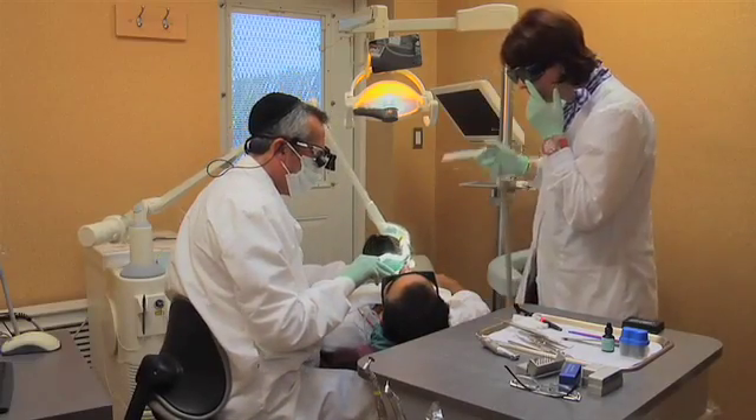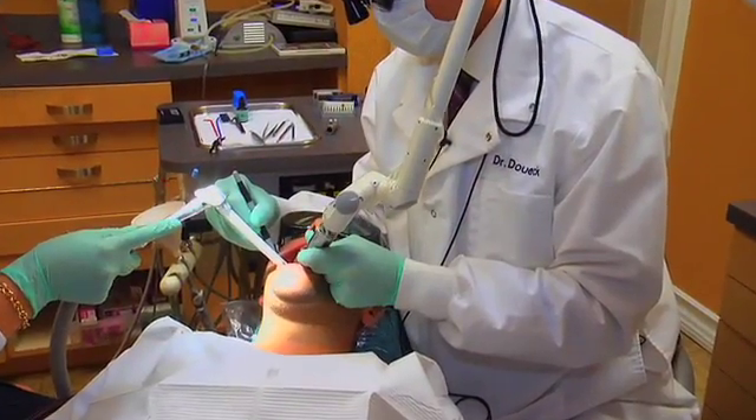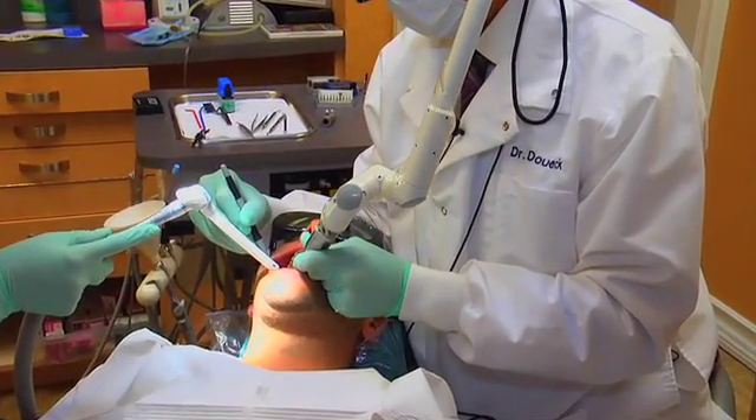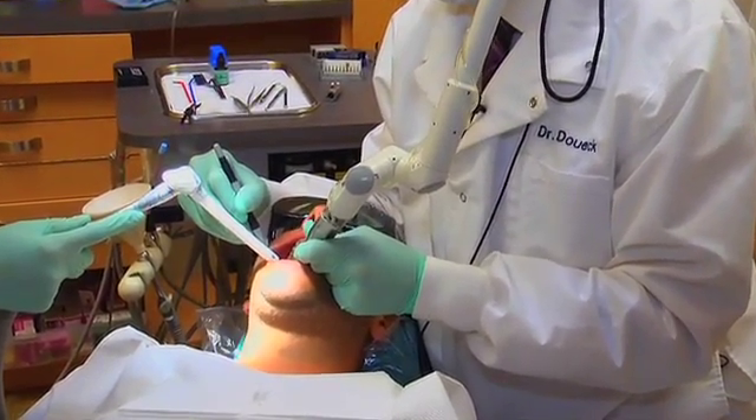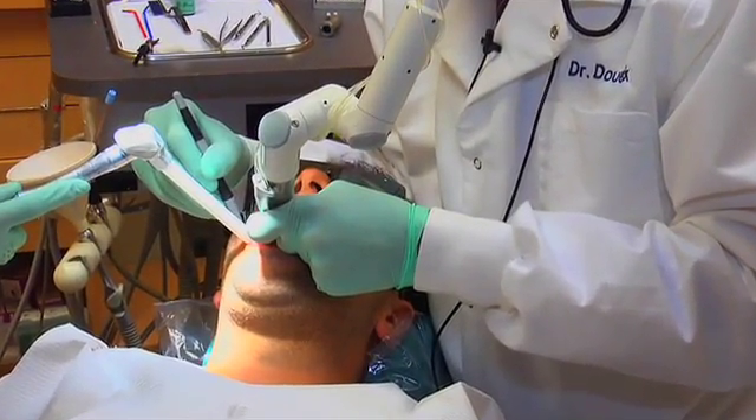Biomimetic dentistry is dentistry which mimics nature. In other words, it's dentistry which restores teeth as close as they were naturally. We conserve your tooth structure with materials and techniques that mimic what nature intended, avoiding root canal and the loss of dental tissue.